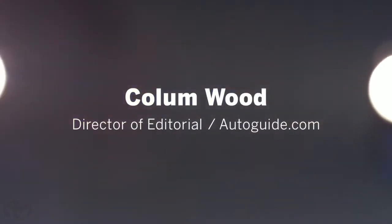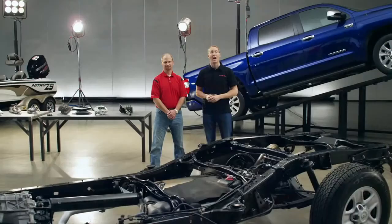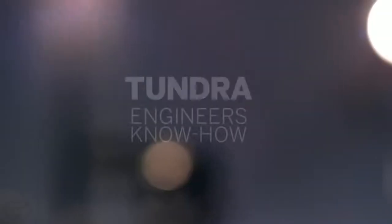I'm Collin Wood, the director of editorial for Autoguide.com. And I'm Mike Sweers, chief engineer for Toyota pickup trucks. And we're here to answer your questions about the 2014 Tundra.